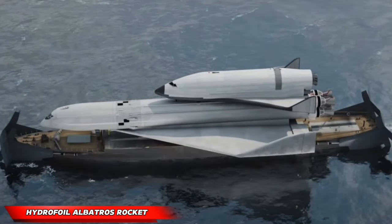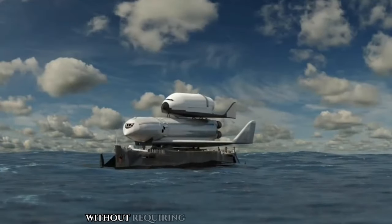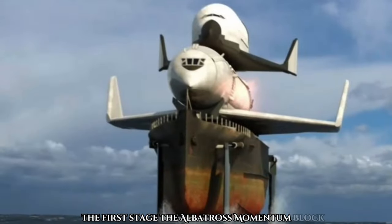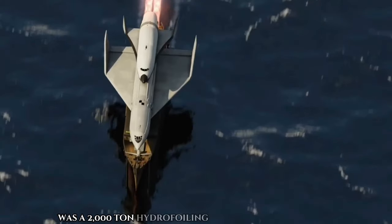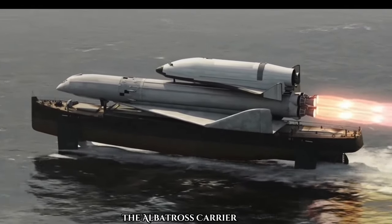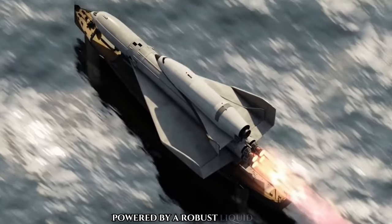Hydrofoil Albatross Rocket. The Hydrofoil Albatross Rocket was a Soviet-era innovation comprising three stages without requiring a traditional launch pad. The first stage, the Albatross Momentum Block, was a 2,000-ton hydrofoiling barge measuring 70 meters. It supported the second stage, the Albatross Carrier Aircraft, a 91-meter delta-wing ship powered by a robust liquid oxygen or liquid hydrogen rocket engine.